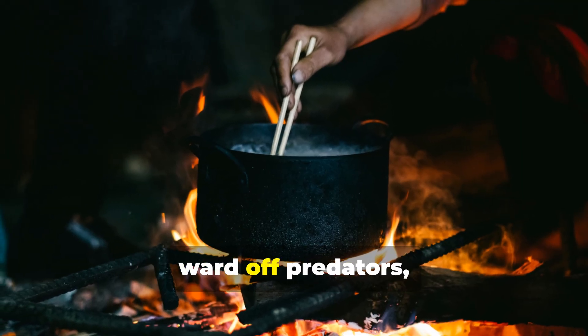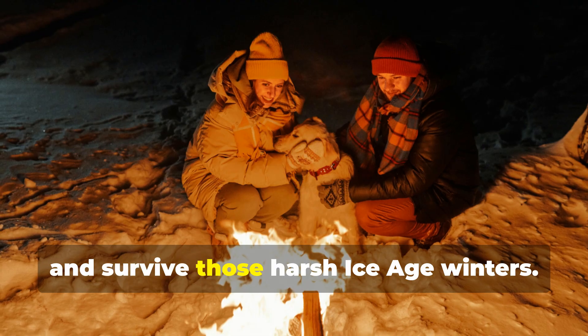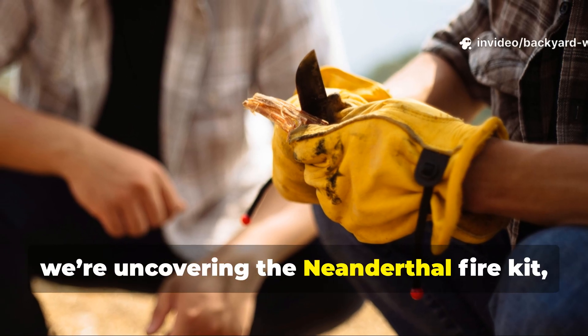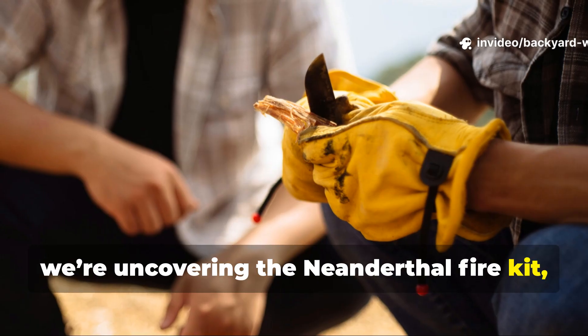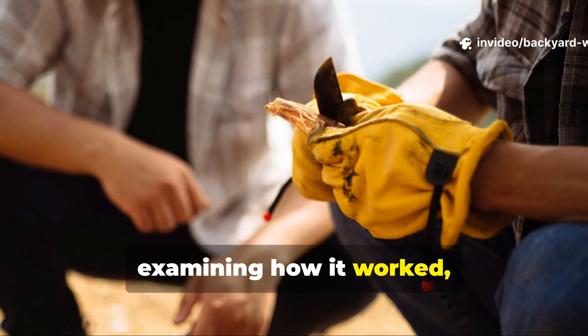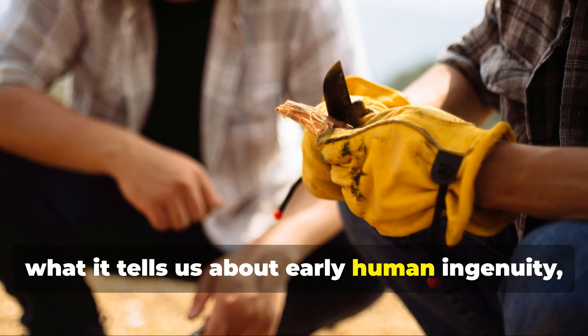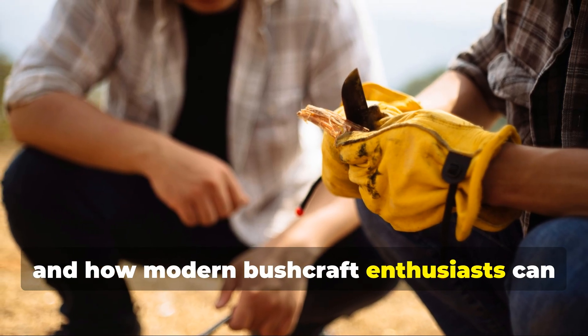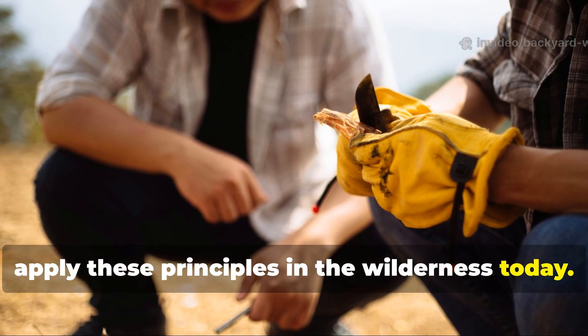They allowed humans to cook, stay warm, ward off predators and survive those harsh Ice Age winters. Today we're uncovering the Neanderthal fire kit, examining how it worked, what it tells us about early human ingenuity, and how modern bushcraft enthusiasts can apply these principles in the wilderness today.